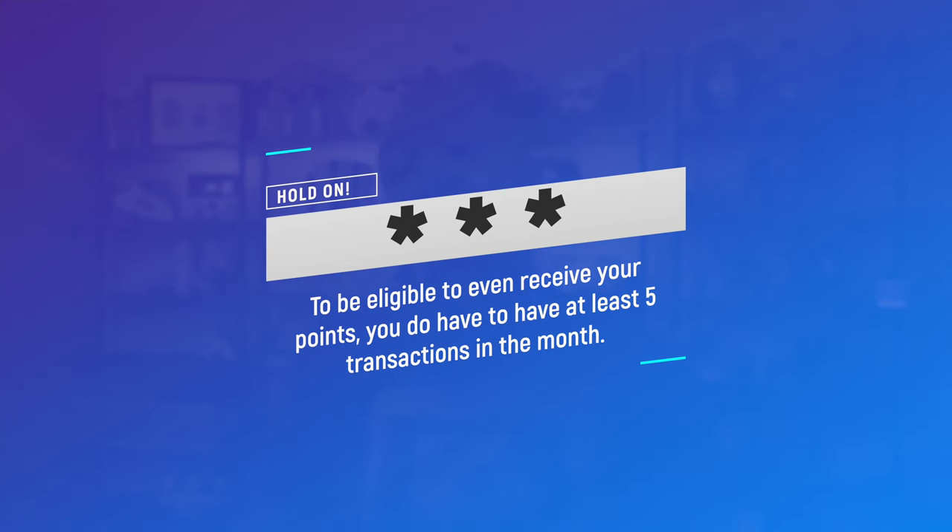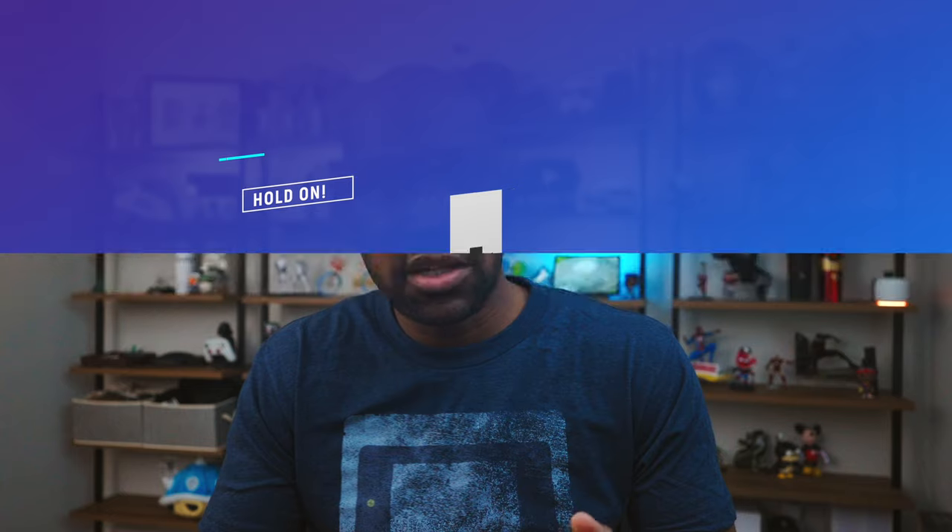There's a third asterisk: to be eligible to even receive your points, you do have to have at least five transactions in the month. Not a big deal, as your rent counts as one transaction, but be aware so you don't miss out on your points. I recommend setting your card to a few autopay options for some of your bills — I'll come back to this later.